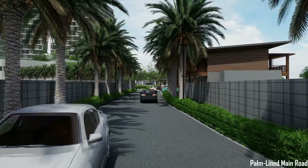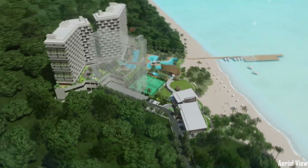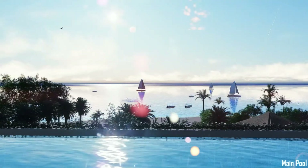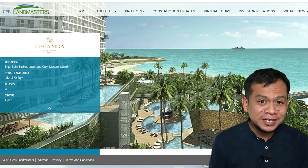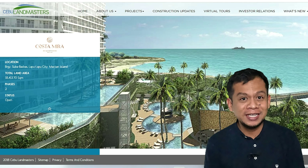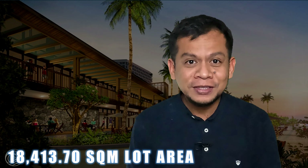Today I will be showing you a walkthrough video from one of the more exciting projects of Cebu Landmasters — Costa Mira Beach Town, Mactan. Costa Mira Beach Town is located in Barangay Suba Bas Bas in Lapu-Lapu City. It's in Mactan Island and it has a total land area of 18,413.70 square meters.